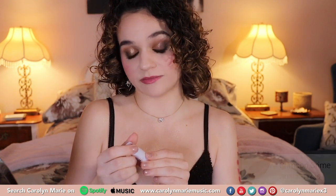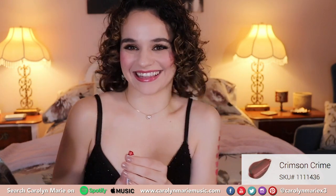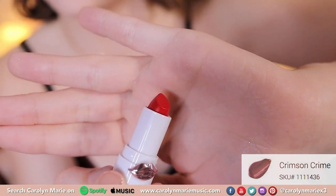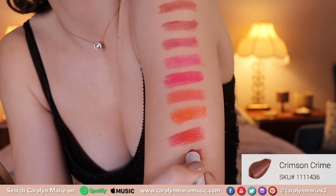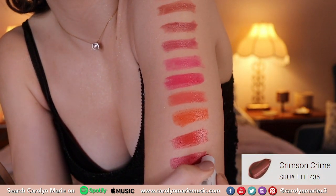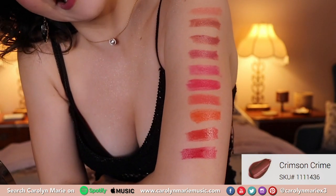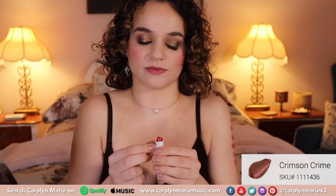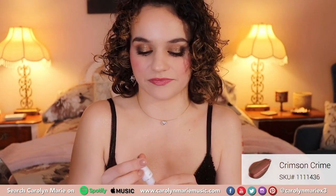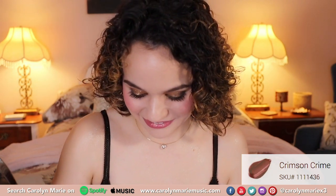This next shade is Crimson Crime. I like that name. Now I'm going to swatch it. I don't know which red — I like them both. I really like the name Crimson Crime though. That's pretty. I'll probably go with that one to try on for you guys.